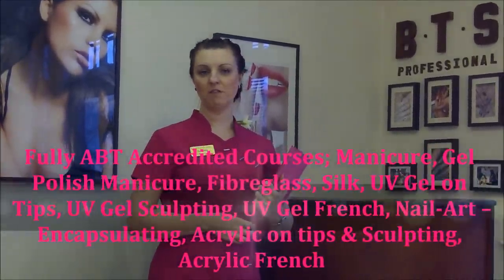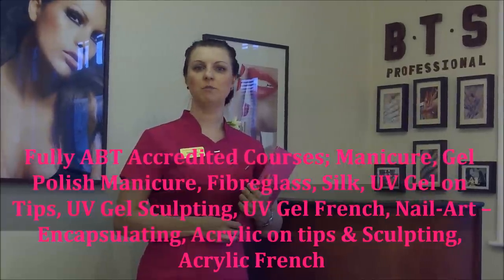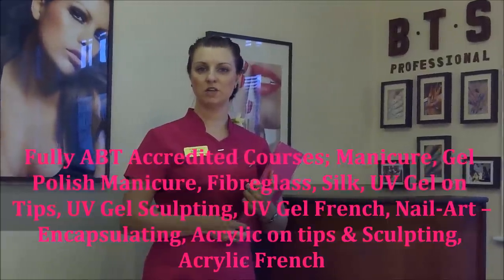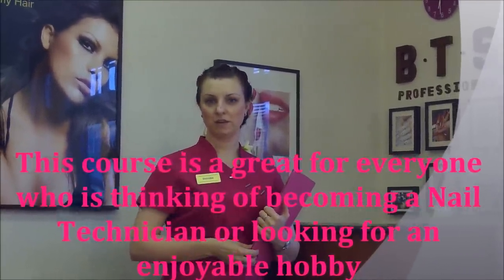This offer includes manicure, fibreglass and silk, gel polish manicure, gel extensions on tips and sculpting, and also gel nail art and French in white and pink gel, acrylic on tips and sculpting with French with white and pink acrylic, and acrylic nail art.